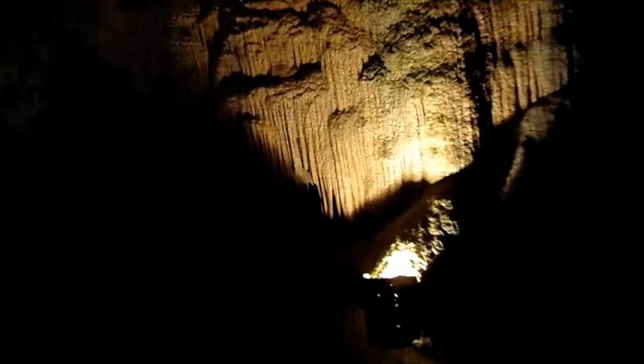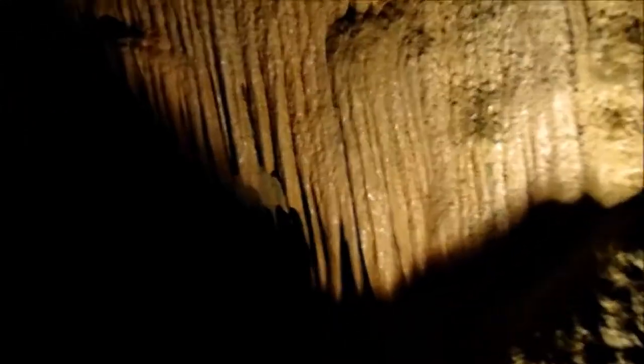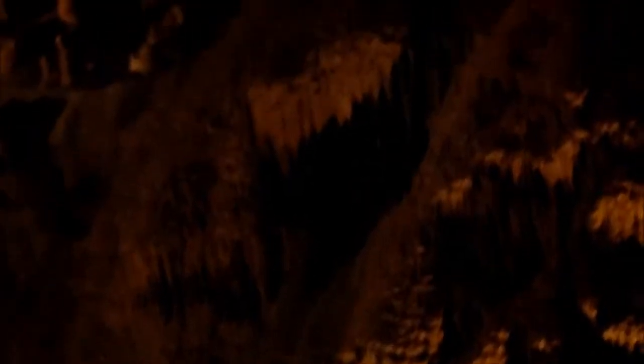So we call this our Moby Dick room, because of this formation right here. At the time, Moby Dick was a popular problem. So to the early miners, this looked like Moby Dick, the White Whale.